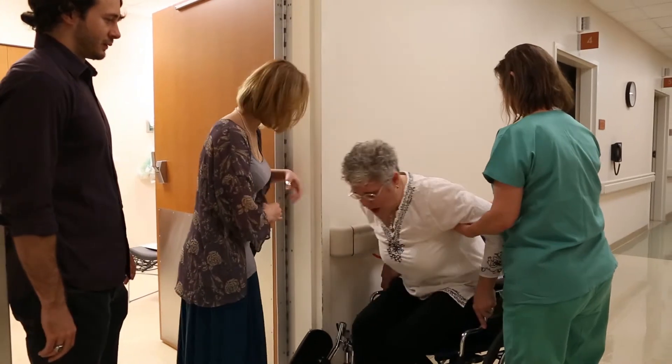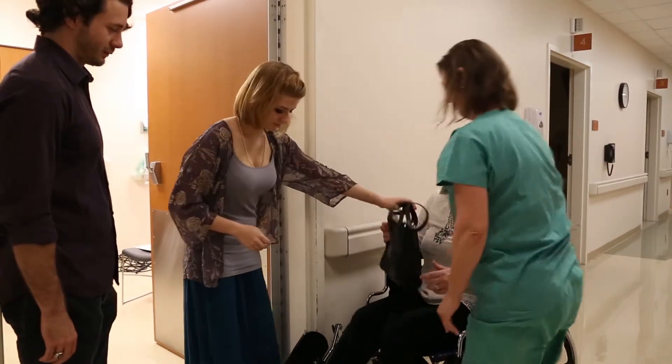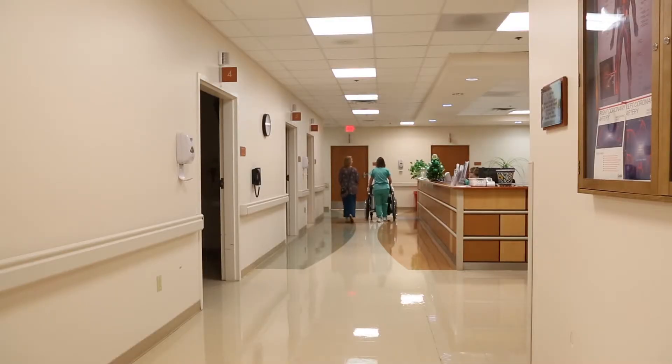Once home, keep an eye on the puncture site to make sure there is no bleeding, discoloration, or discomfort in the area of the wound. If you notice any of these symptoms, please contact your doctor's office immediately.